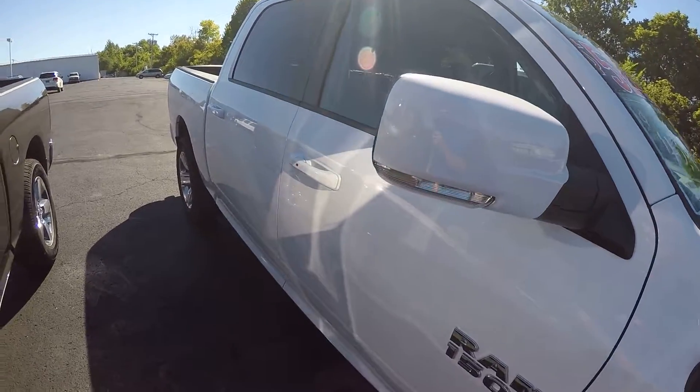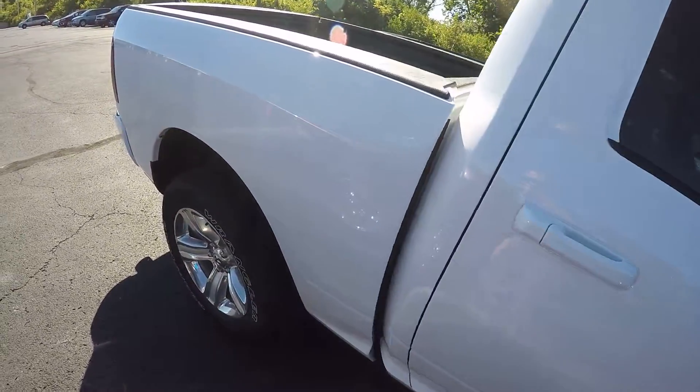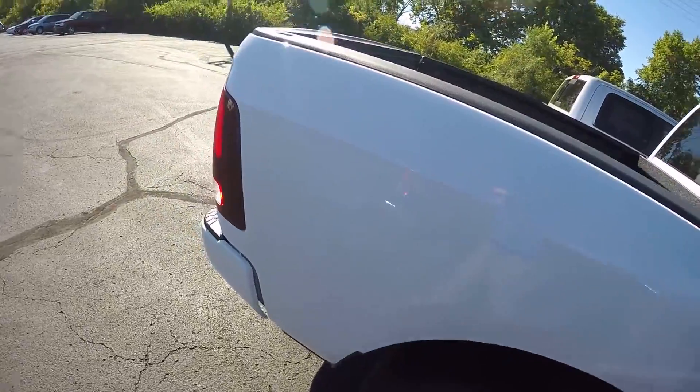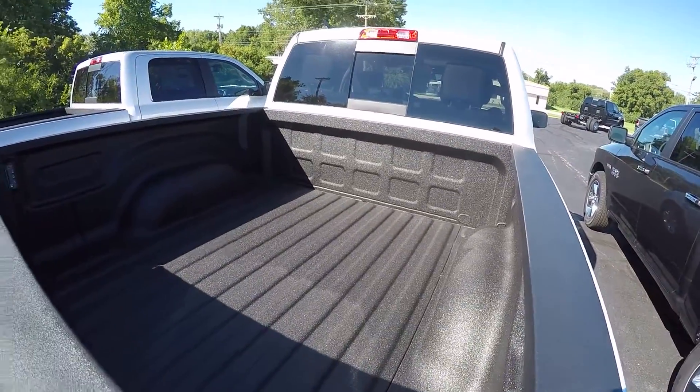It's got body-colored mirrors, body-colored door handles, and deep tinted glass in the back. It's a full crew cab with class-leading interior space in the truck segment. This is a short bed — a 5.7-foot box — and it has the factory spray-in bed liner.